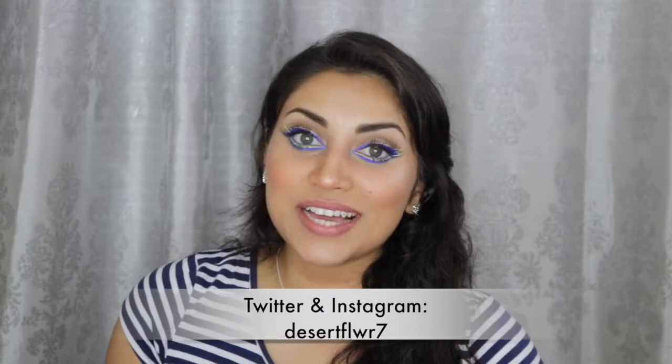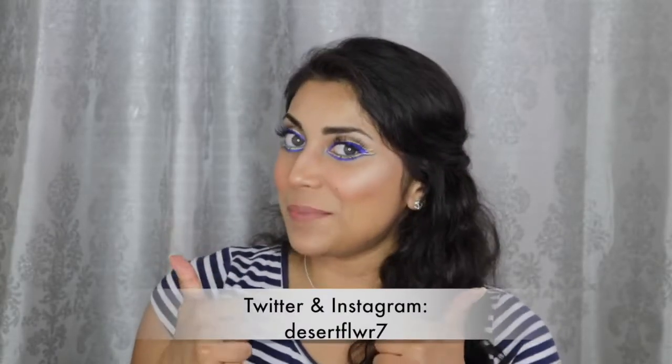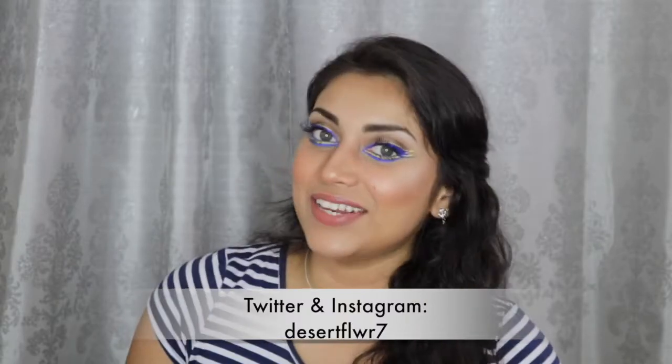Alright guys, that's it for this makeup tutorial! I hope you guys enjoyed. Please subscribe if you haven't already, give this video a big thumbs up, and I will see you guys in my next video. Bye!